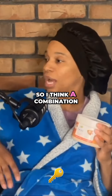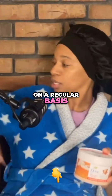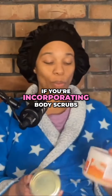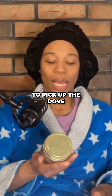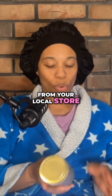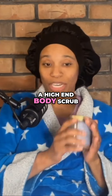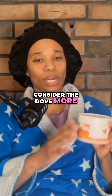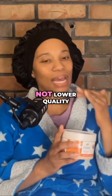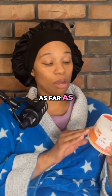I think a combination — if you're using your loofah on a regular basis and incorporating body scrubs — either Sweet Honey Rose Co. if you want a high-end body scrub, or the Dove from your local store, which I would consider lower end as far as cost, but not lower quality.